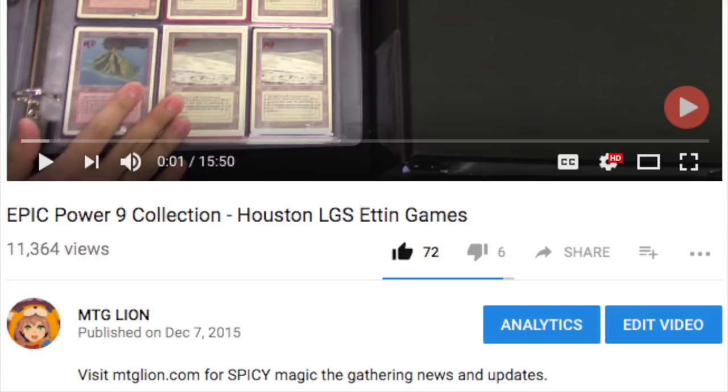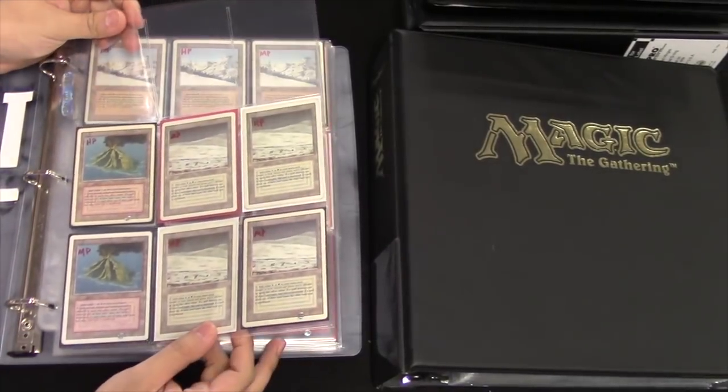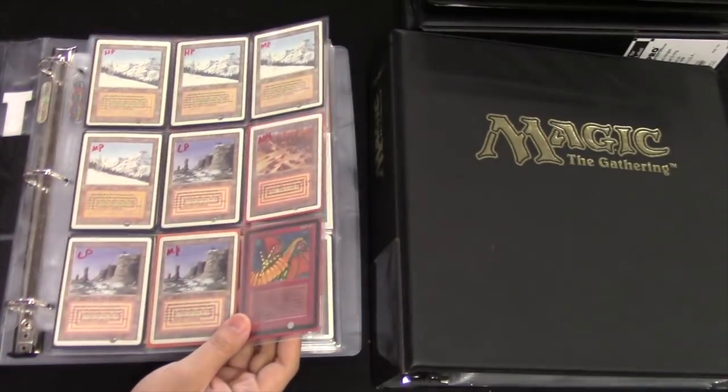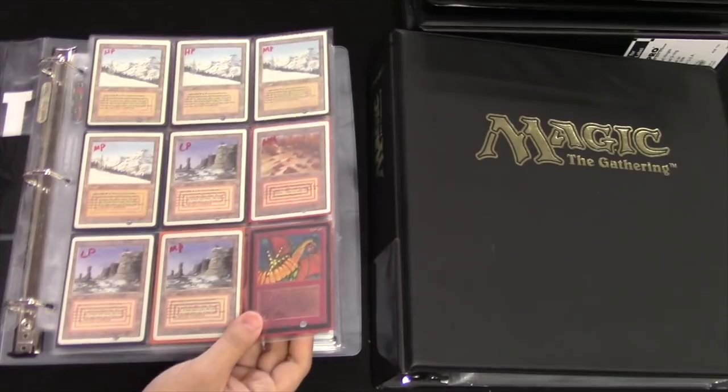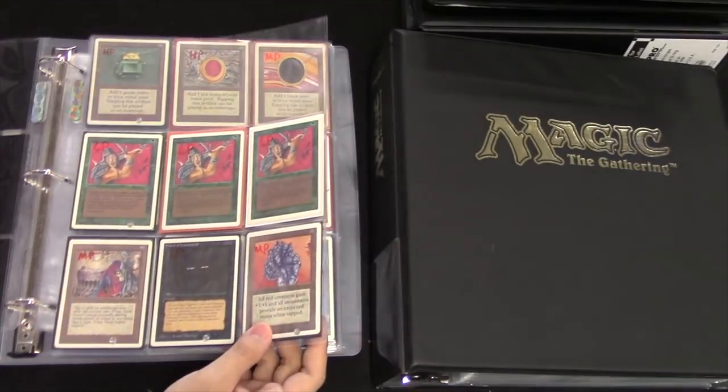Hey guys, today I'm going to go over a collection. I had this video posted on my channel and it's one of the saddest videos on my channel because I had the opportunity to buy this collection for relatively cheap, a couple thousand dollars, which sounds insane today. But this was in December 2015, where at the time Vintage was dying, Legacy was dying, and old school wasn't that popular.